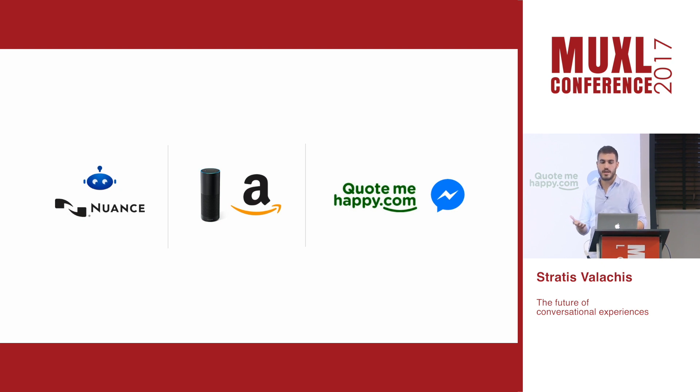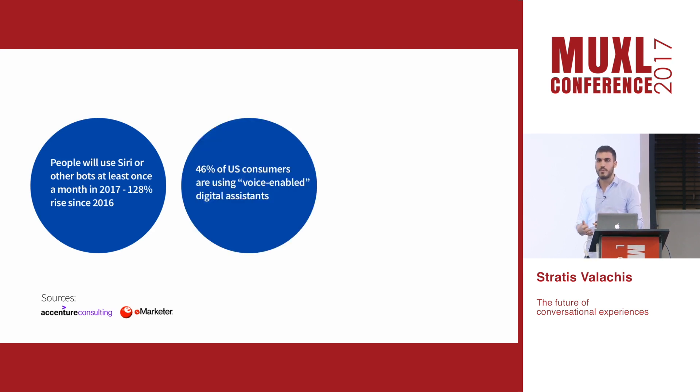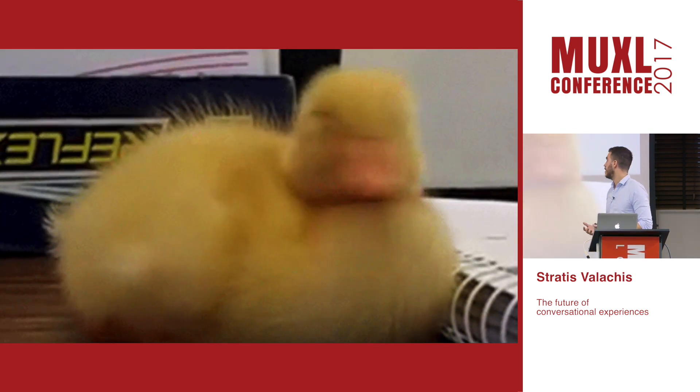As you can see, we're experimenting a lot with those interfaces, but it's not only us. The industry has seen a big rise in the past few years. It was projected that in 2017 people would use bots or Siri more than once a month, that almost half of US consumers are using voice-enabled bots, and big tech giants are integrating conversational interfaces into their core strategies. That has led to discussion on whether we'll eventually use conversational interfaces for everything — and after working on products using them for the past few years, my thinking is that we won't.